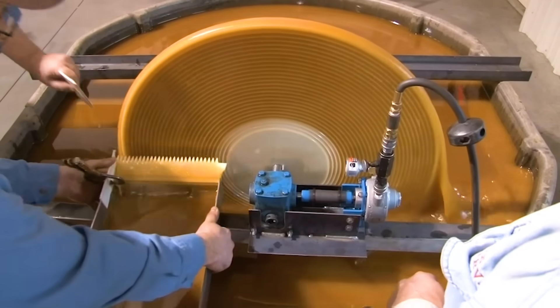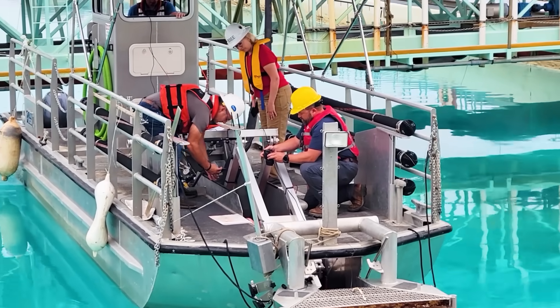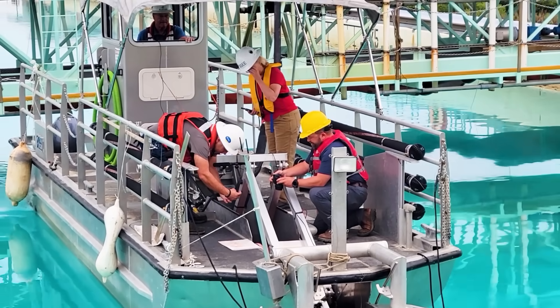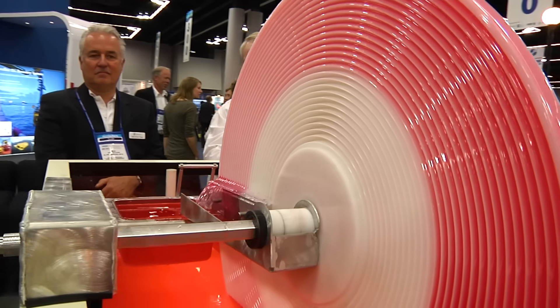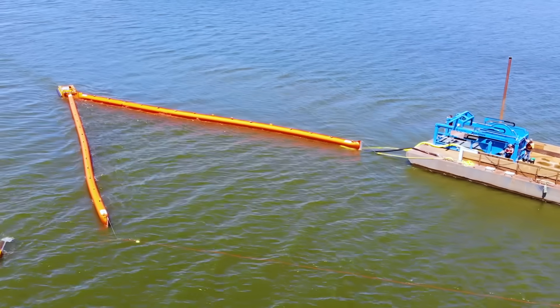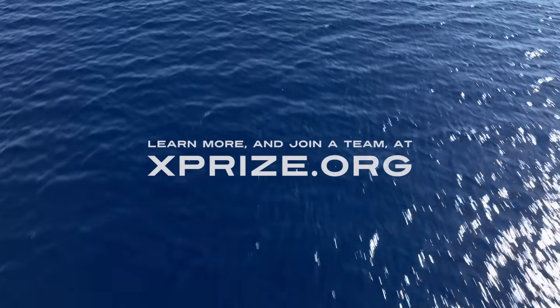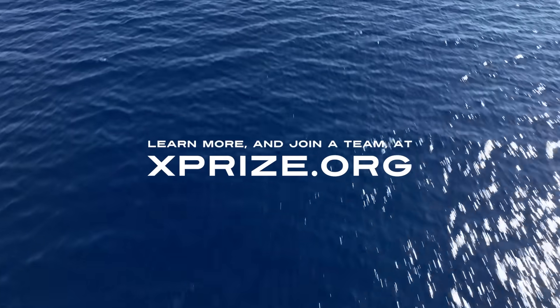For Elastec, competing helped focus their efforts and developed new ways to build a world we all want to live in. We're an environmental company, and we want to do what we can to help keep our world clean. The XPRIZE just helped us maintain that direction. The XPRIZE gave us the opportunity to increase our technology and take that leap that we normally wouldn't have. Even if you don't win the challenge, hopefully it advances your technology enough that you can do something better. To learn more and join the team, head to XPRIZE.org.